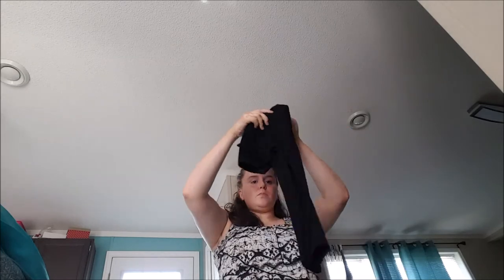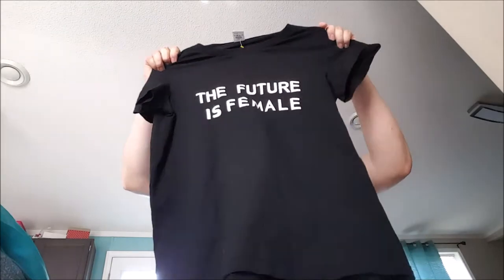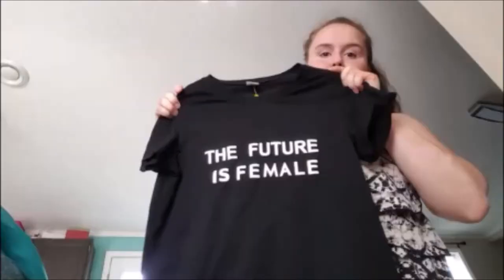Then I picked up this top that says 'The Future is Female' - a cute little graphic tee in a size medium. It's still sitting in my closet with only two likes. At this point I'd probably only pick it up if it was in plus size.